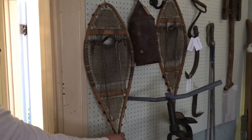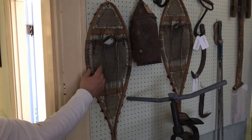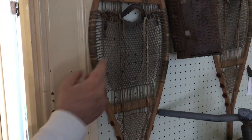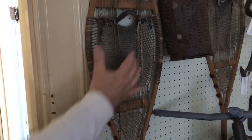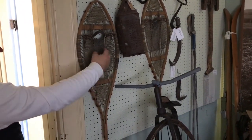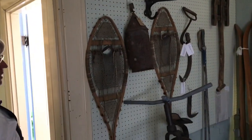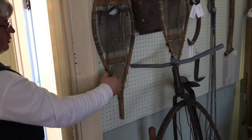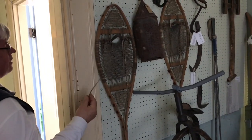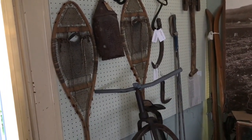Here is a native-made snowshoe. You can tell the difference in a native-made shoe — the weaving is all very, very fine, and thus it would support you better on the snow. When these began to be made by factories, it wasn't economical to do as fine a weave, and often you'll see just cowhide strips sewn through it. That is almost always a shoe that is not native. These are the real McCoy right here.